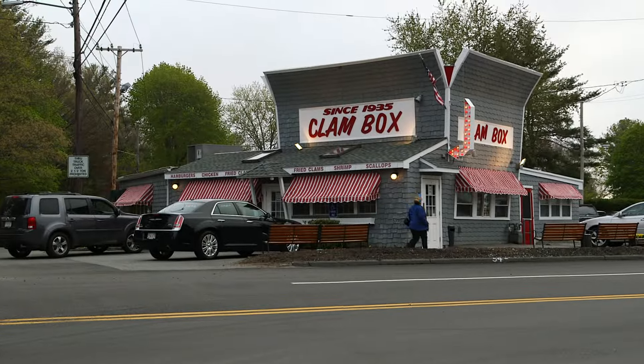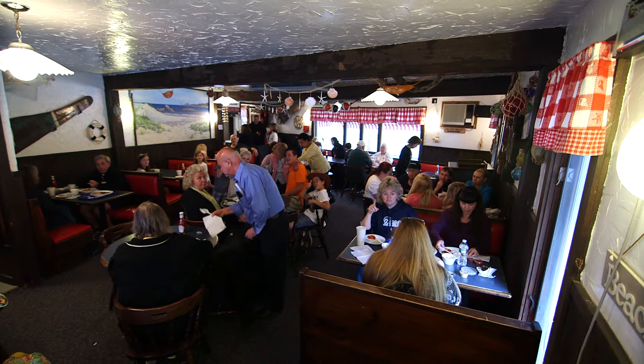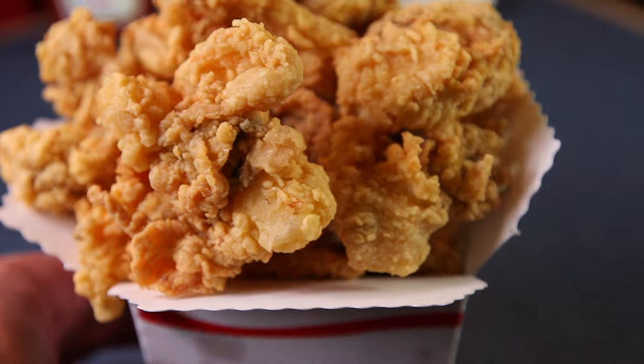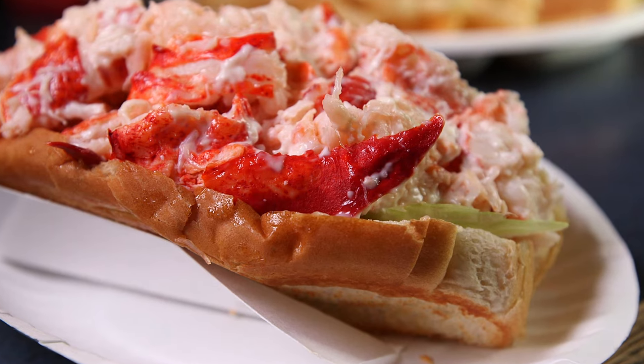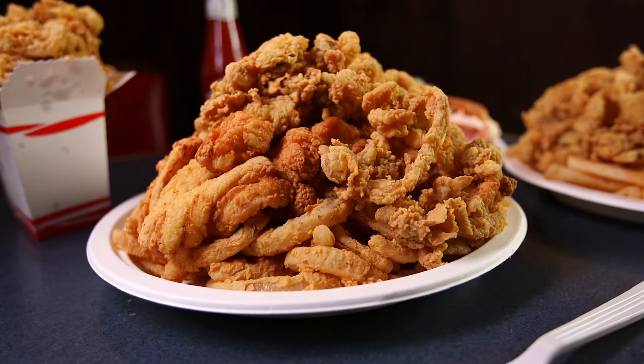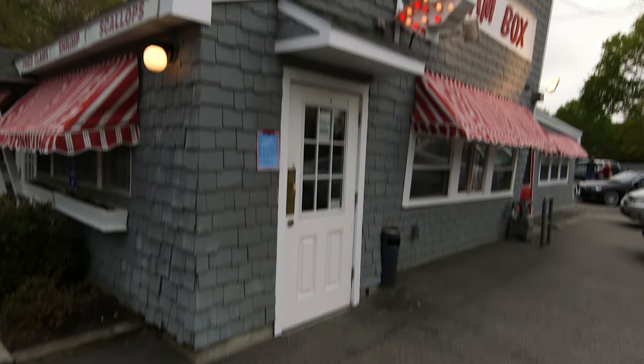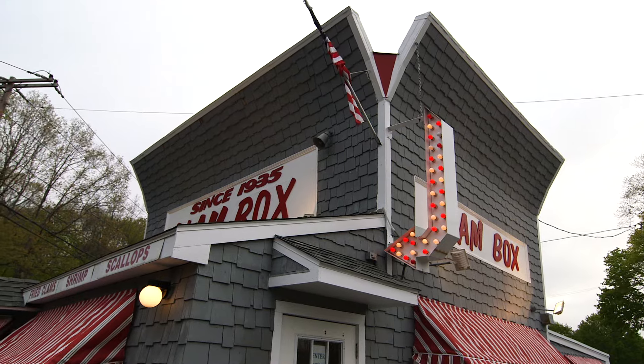Built in 1935, the Clam Box in Ipswich has always been a beacon for lovers of fried seafood, beckoning anyone hungry for fried clams, lobster rolls, and an overloaded fisherman's platter, plus homemade coleslaw. And there's no mistaking this eatery as you approach it on Route 1A, because it's shaped like a massive clam box.